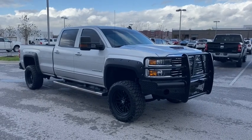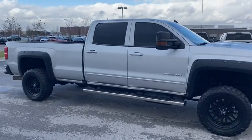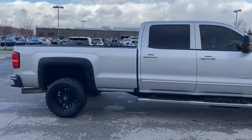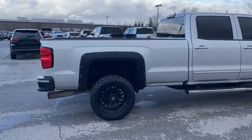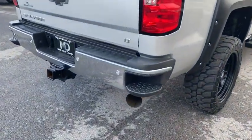Make a great choice today with the 2017 Chevrolet Silverado 2500 HD. This pickup truck pulls unlike any other. This vehicle has less than 90,000 miles. Here are some of this vehicle's great options.